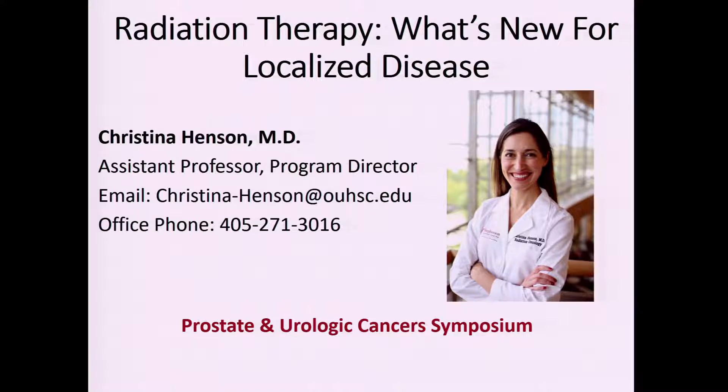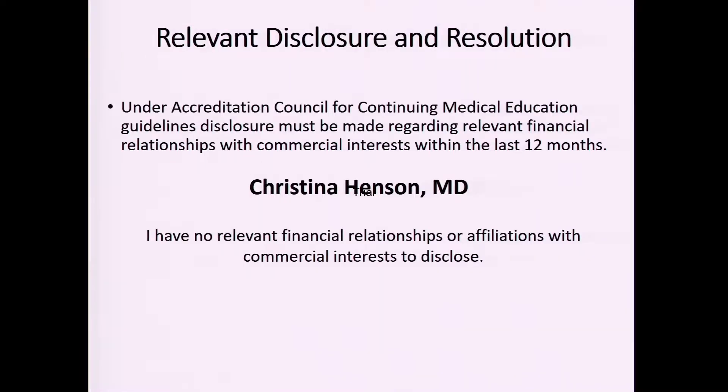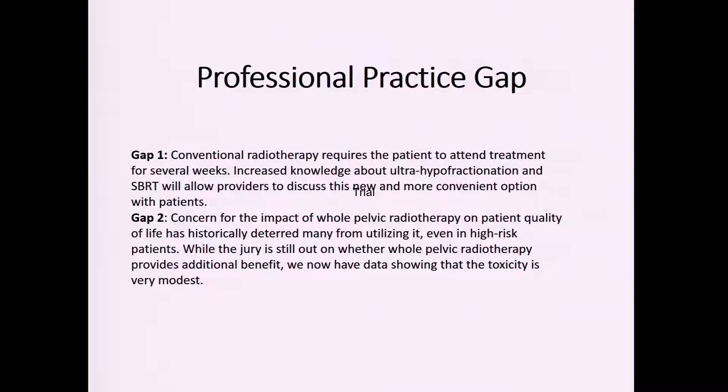There's been a lot of new, exciting data in radiation for prostate cancer in the past year, so almost all my slides are new except for one important review slide. I don't have any disclosures unfortunately yet.